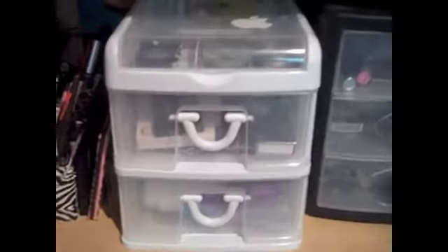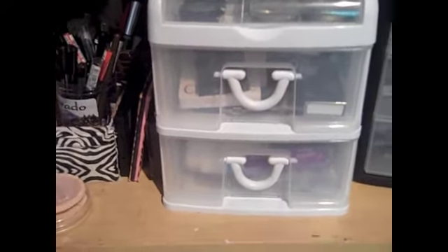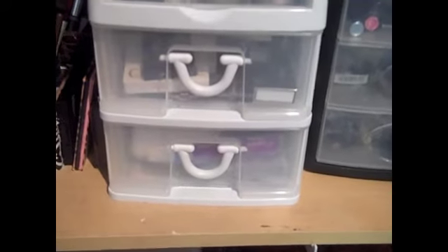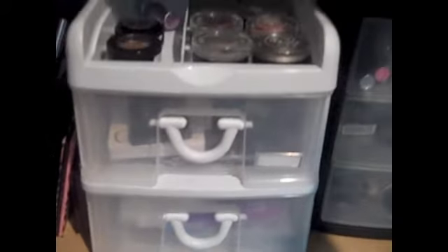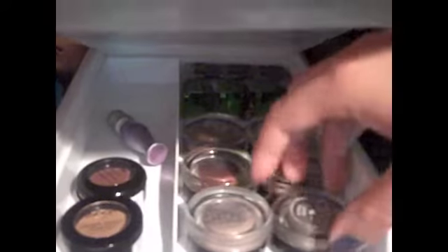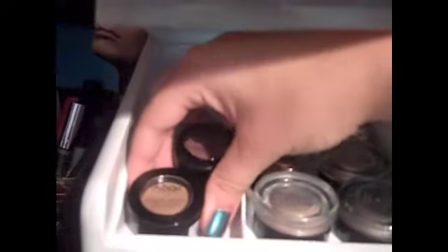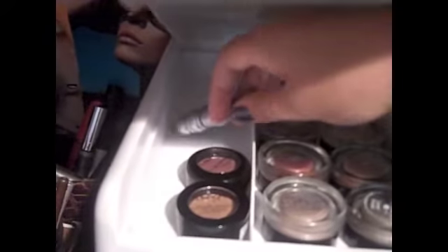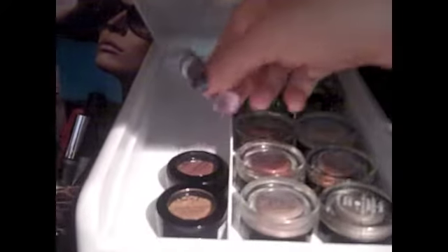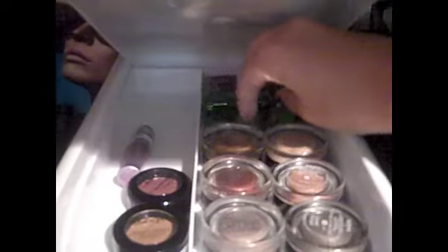Over here I have this awesome container from Lowe's — it's pretty old so it's kind of dirty, not too white anymore, leaning on beige. In this top flat section I have my Maybelline Color Tattoos, as well as some Benefit creaseless cream shadows — I think two are Benefit and the rest are Maybelline — and then two NYX Nude Matte shadows. I also have one in my little everyday box, an Urban Decay Primer Potion sample, and some Physician's Formula gel eyeliners in the very back.